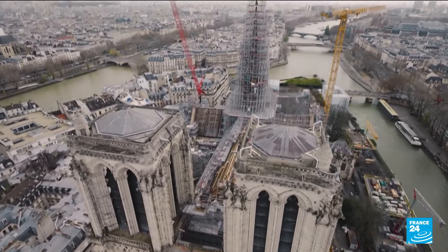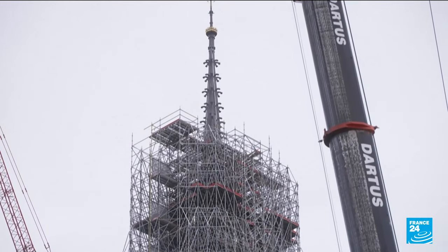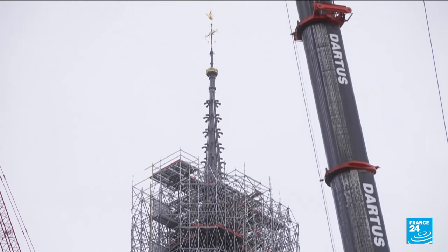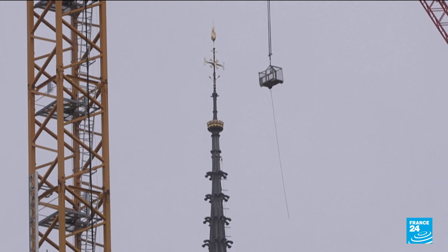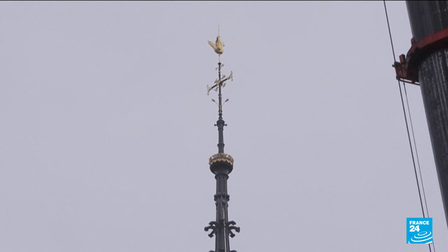The last few months have seen remarkable progress on the cathedral rebuilding after it was damaged by a fire in April 2019. It was only December that Notre-Dame got its golden rooster back, rising from its ashes like a phoenix.